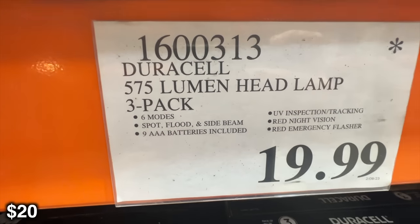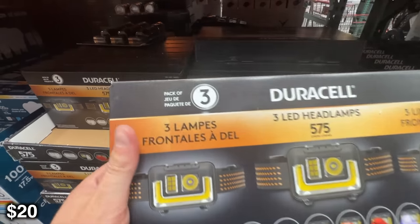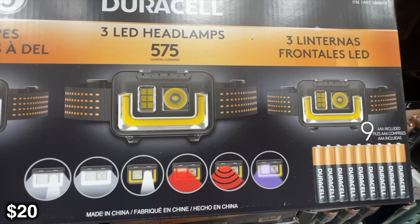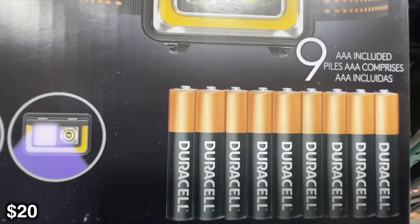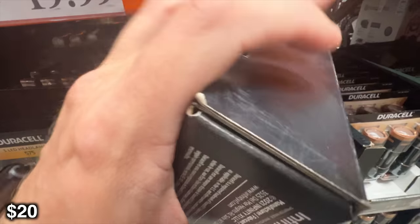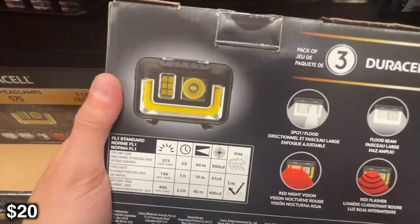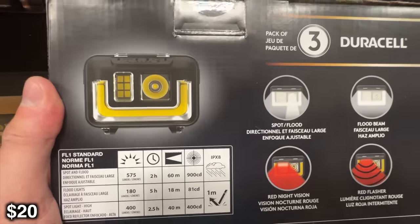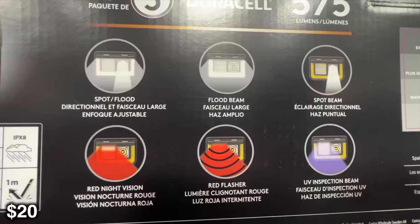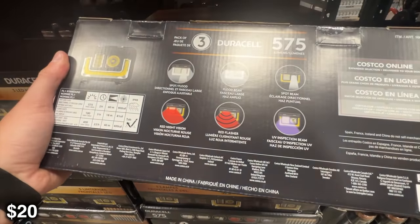Another Duracell — this is a 575-lumen headlamp. 570 lumens is pretty good, but again it is going to be battery powered, so just remember that when purchasing. I do like rechargeable stuff a little bit better, but I'll take what I can get. It has three different modes and does have the red night vision, which I really, really like. It actually helps with mosquitoes and doesn't put out as much light — so if you're looking at somebody in the eyes, you're not blinding them with that red light. The only real downside for me is that it is battery powered.